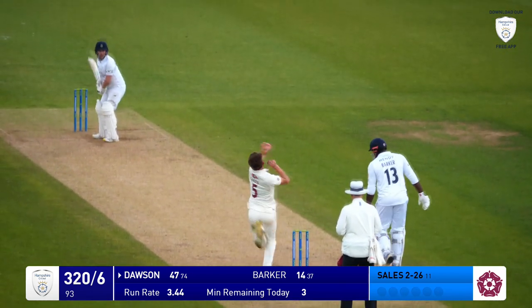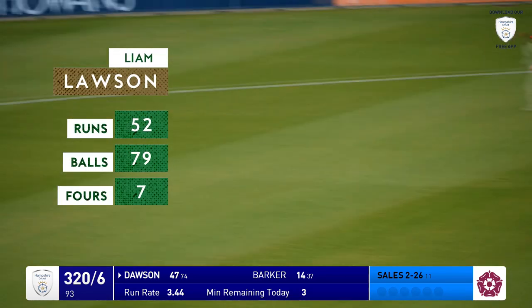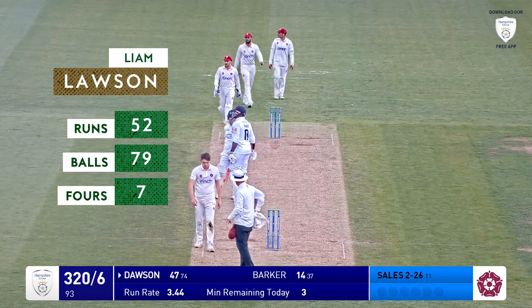He's got through his first day, basically, and at times bowled pretty nicely. Ah, it's a lovely drive there — Liam Dawson through square, and that brings up his half century, second in as many innings.